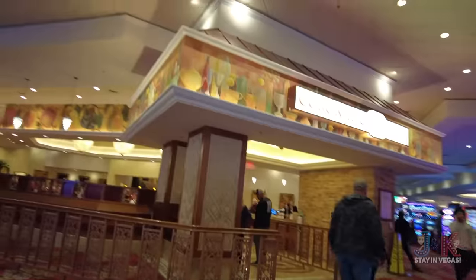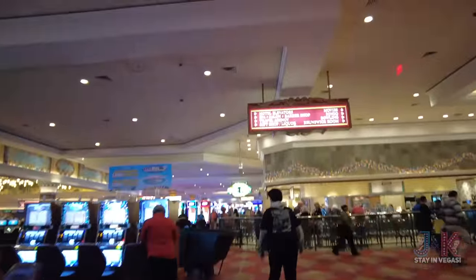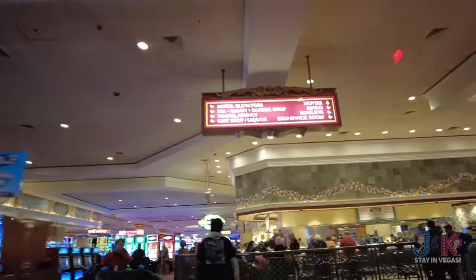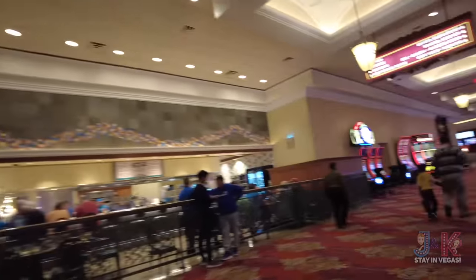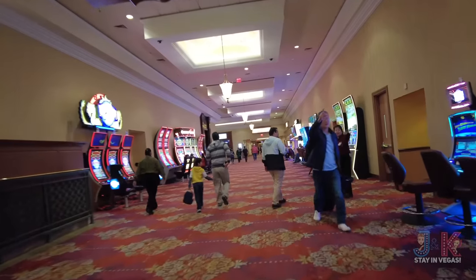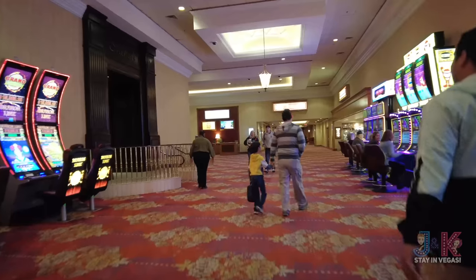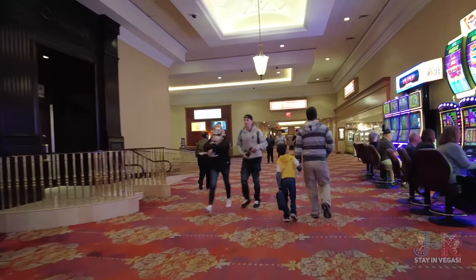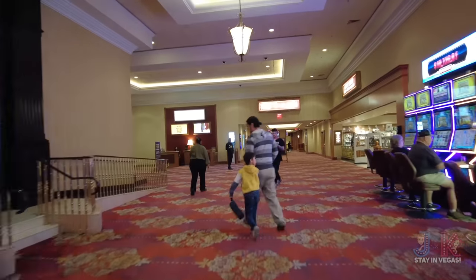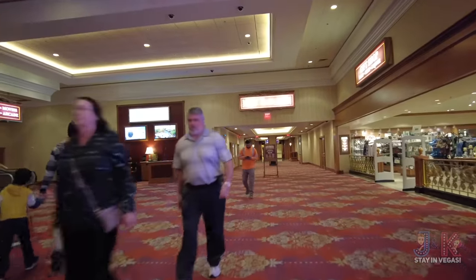That's where we just came from — the Coronado Cafe. If you're a fan of Vegas history, come down this hallway and check out all these cool photos. The hotel elevators for floors 2 through 12 and 14 through 25 are right here. It says no pets allowed, but I've seen two dogs so far.